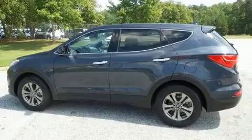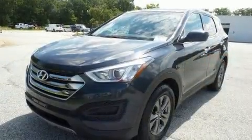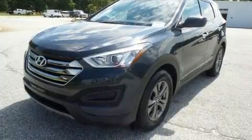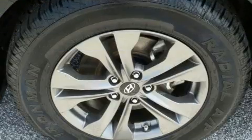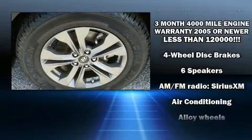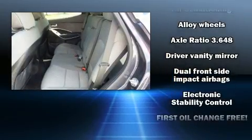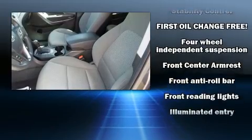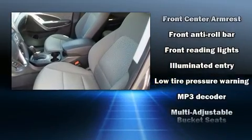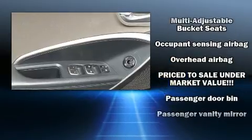Hyundai prioritized practicality, efficiency, and style by including a tachometer, power door mirrors and heated door mirrors, remote keyless entry, and one-touch window functionality. Hyundai also prioritized safety and security by including head curtain airbags, front side impact airbags, traction control, brake assist, a panic alarm, and four-wheel disc brakes with ABS. For added security, Dynamic Stability Control supplements the drivetrain.